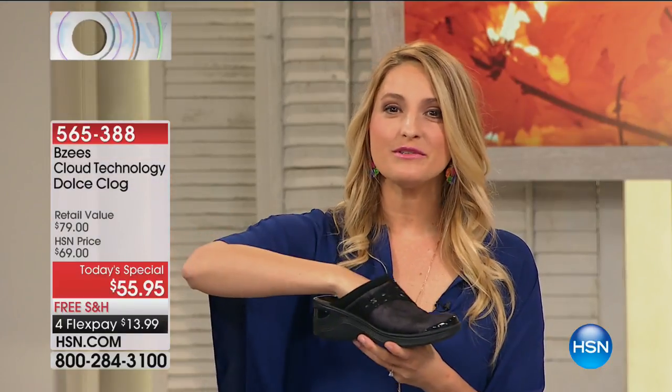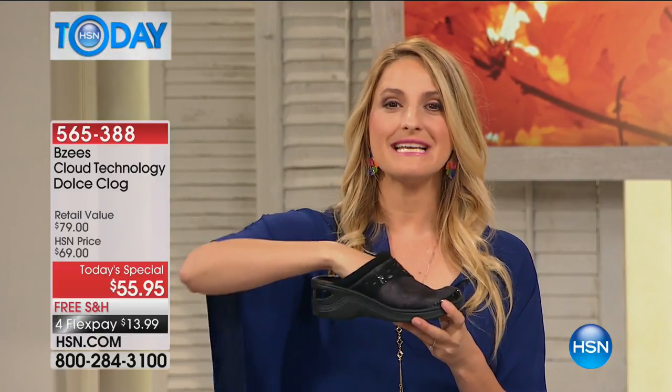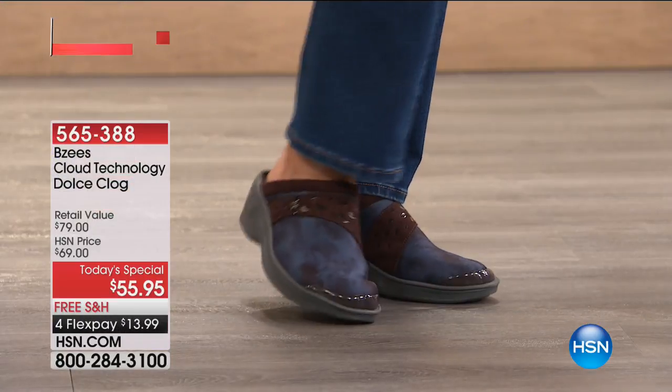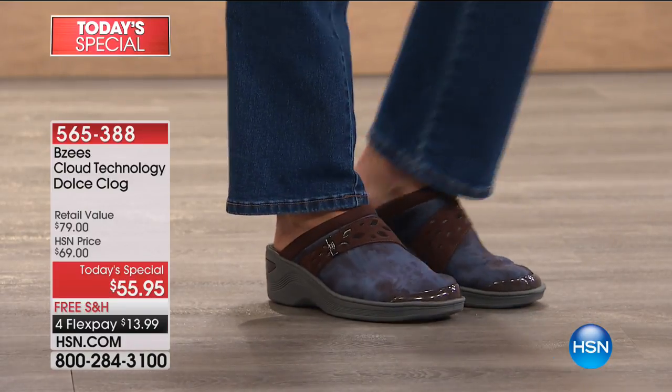You can wear these with socks, too, if you prefer. And as it starts to get cooler weather temperatures, throw on some woolly socks, some knit socks. But there's so much versatility in a mule — that's why it's been around for so long. It's a classic style look.